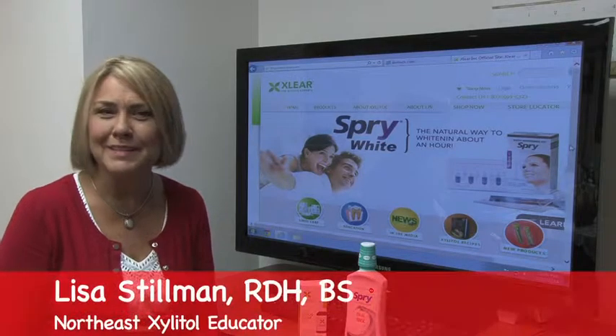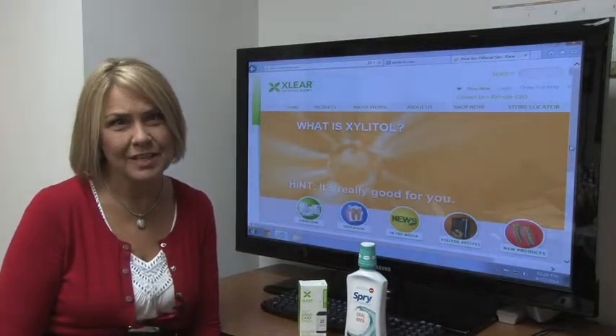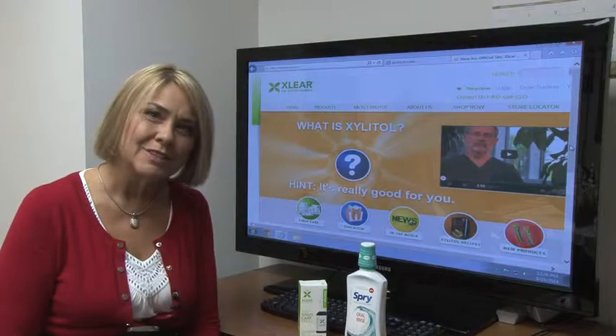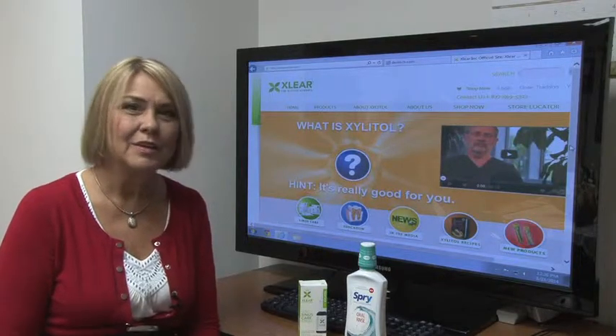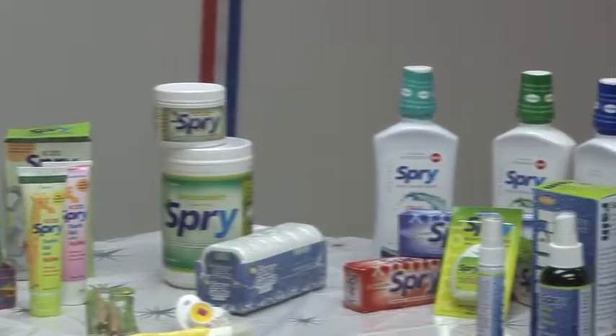Hi, I'm Lisa Stillman. I'm a dental hygienist and I'm also the product educator for Wasatch Sales. I'm here at Dr. Ferret's office to tell you why they recommend clear nasal spray products and the Spry Dental Defense System.